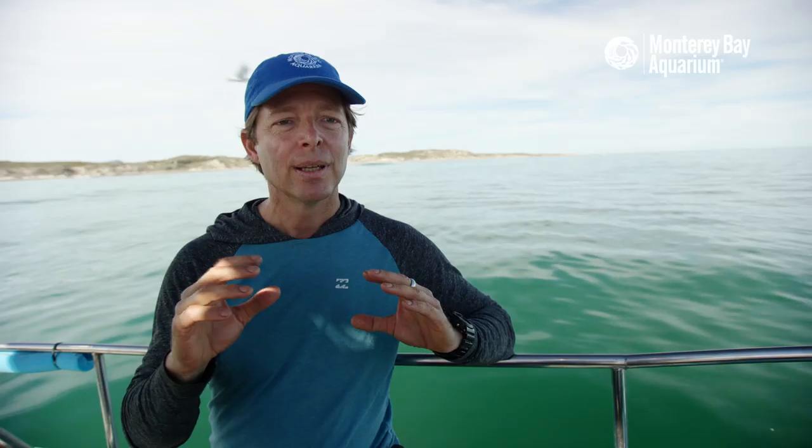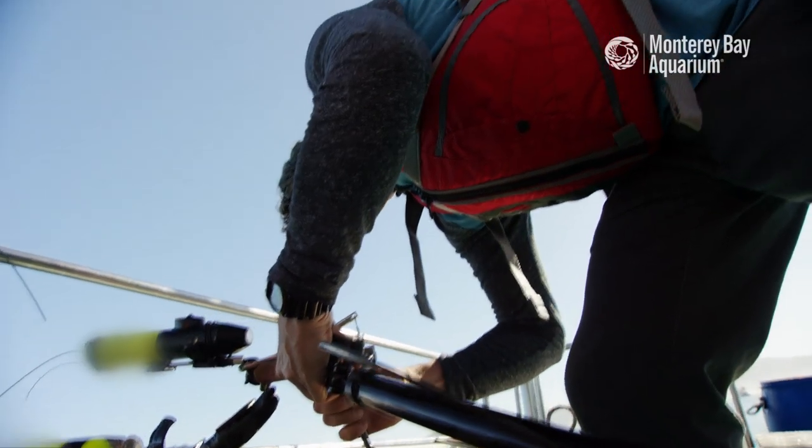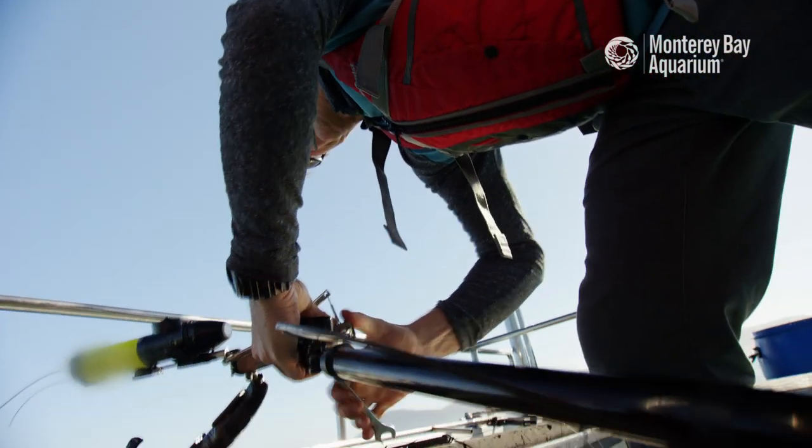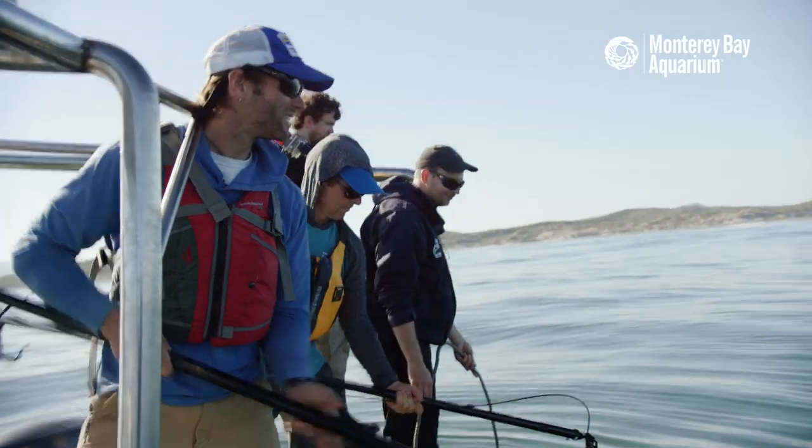Camera tags really help us uncover the secret lives of white sharks below the surface. We may set out to try and answer a specific question with the camera tag, but a lot of times we will discover things that we hadn't even thought about.